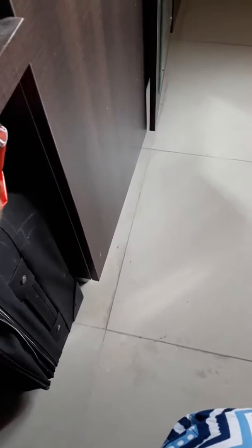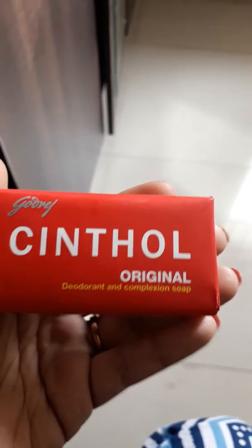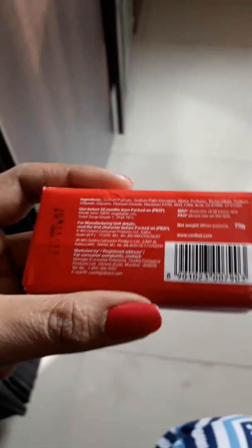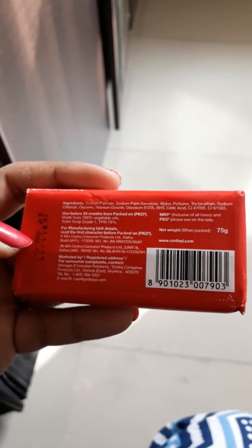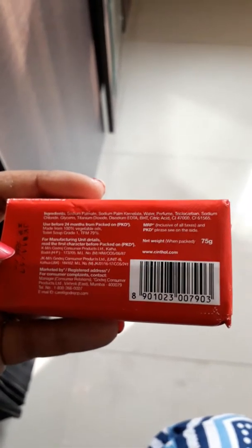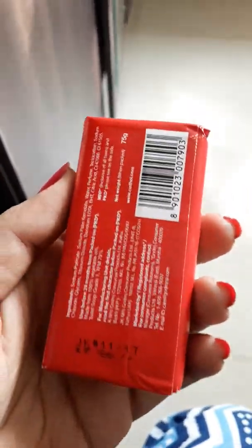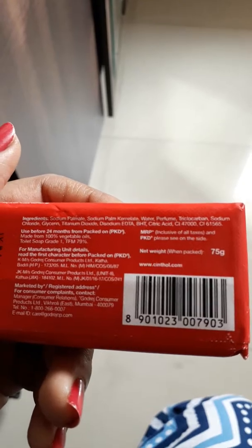My top pick is the Synthol Original Deodorant and Complexion Soap. This is a sample piece and I think you get this soap for around 40 rupees. This is a 75 gram soap and the cost of this product is just 26 rupees.